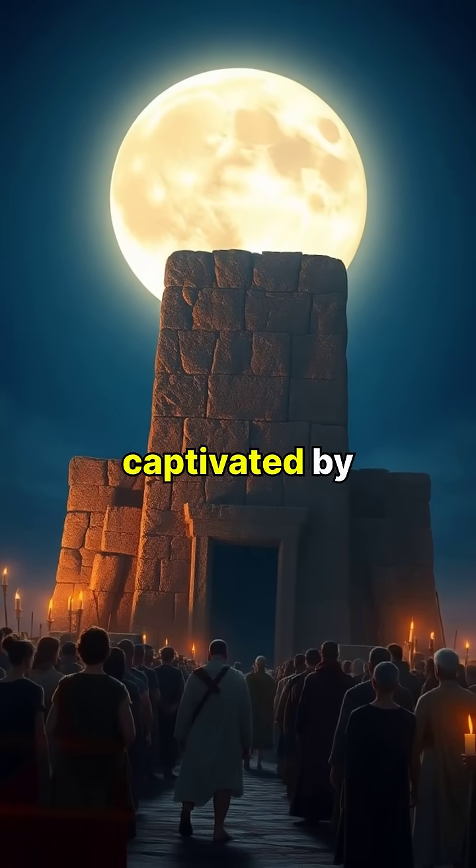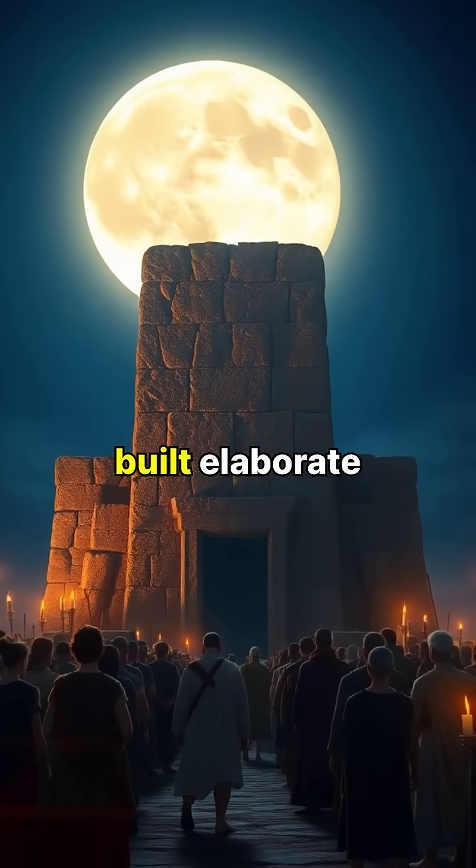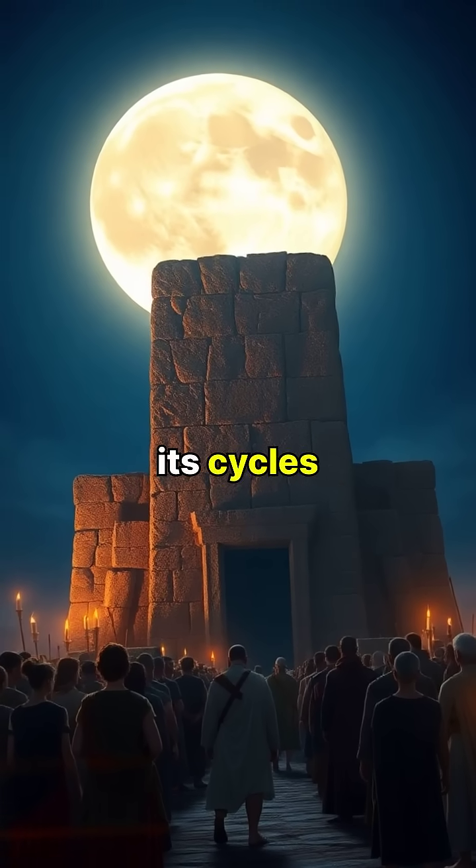Ancient civilizations were so captivated by the moon that they built elaborate monuments and based their calendars on its cycles.